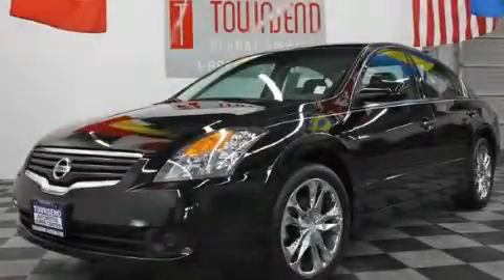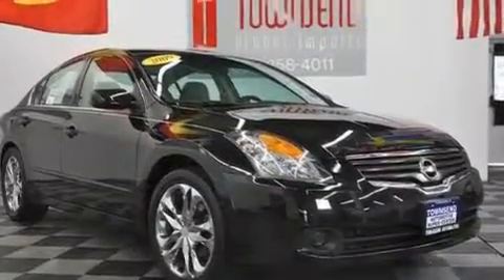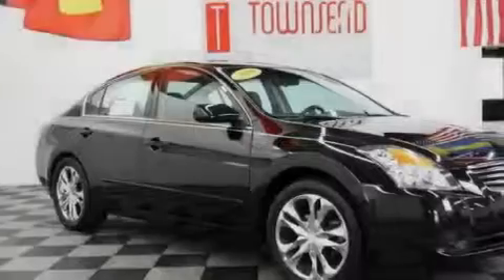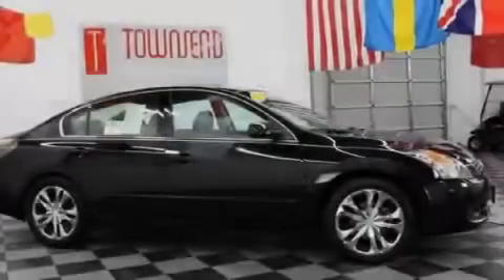This is a 2009 Nissan Altima. It has a 2.5-liter four-cylinder engine and an automatic transmission. Its top features include heater vents for rear-seated passengers, a split-folding rear seat, and a rear window defroster.